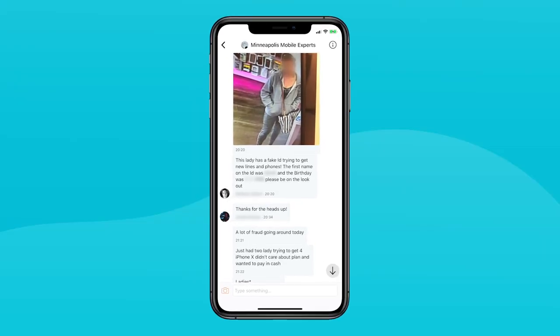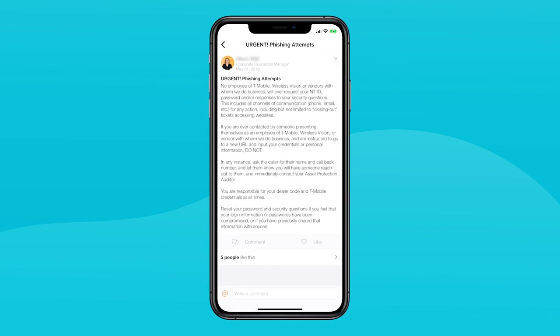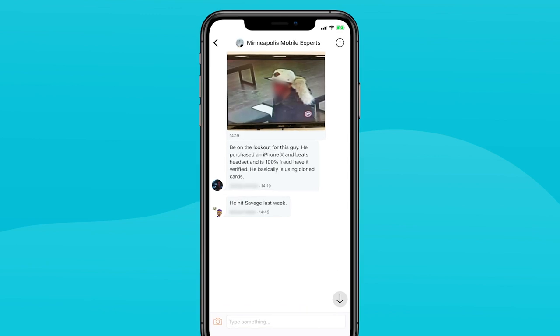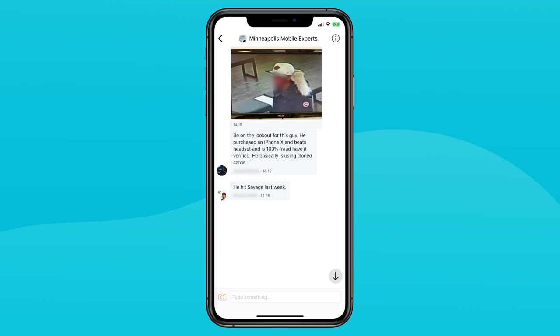We do our fraud alerts on Beekeeper. If someone comes in with fraudulent info, we alert the rest of the stores in the district about it. We leverage the streams and chats quite a bit to get information out to our teams. For example, we're seeing phishing attacks where people call our stores and try to trick employees into revealing information. As we learn about these things through Beekeeper, we're able to get information out on a stream and across all company chats so our employees go from being unaware to fully aware in minutes.